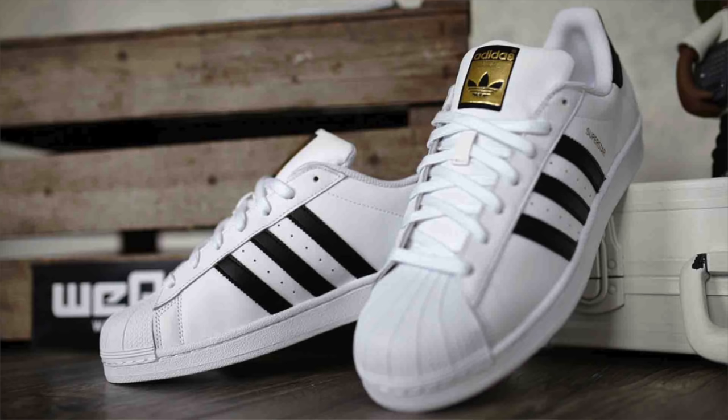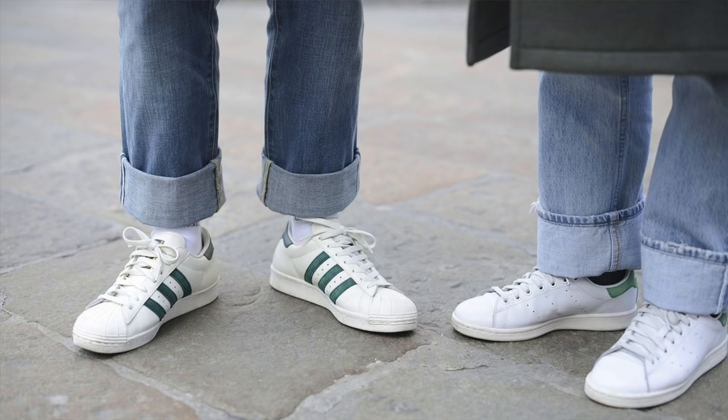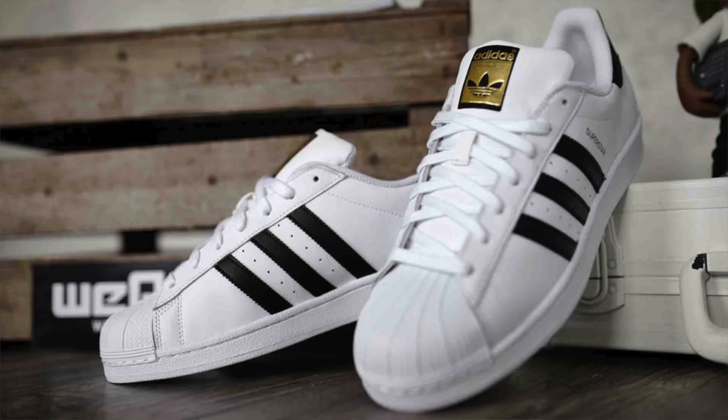Of course, we can't talk about an Adidas sneaker with the shell toe without mentioning the classic — the granddaddy of them all — the Adidas Superstar. This is an icon that everybody loves: men, women, and children, made even more famous by Run DMC in the 80s with the first hip hop endorsement. It has a full grain leather upper, the iconic shell toe, three stripes, and heel patch. Born in the 1970s, a definite icon — simple, sleek, and smooth. Can't go wrong with the Adidas Superstar, easily found for around 80 bucks.